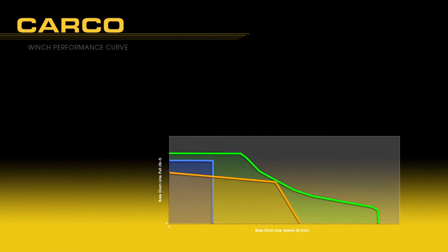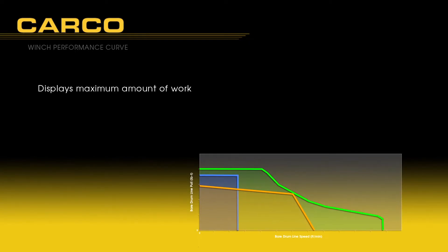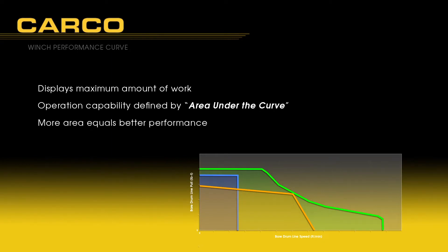Like a tractor engine power curve, the winch performance curve displays the maximum amount of work that can be performed by a specific winch. Winch operation capability is defined by the area beneath the winch performance curve. More area under the curve means better performance and better winch flexibility to accommodate variations in application.